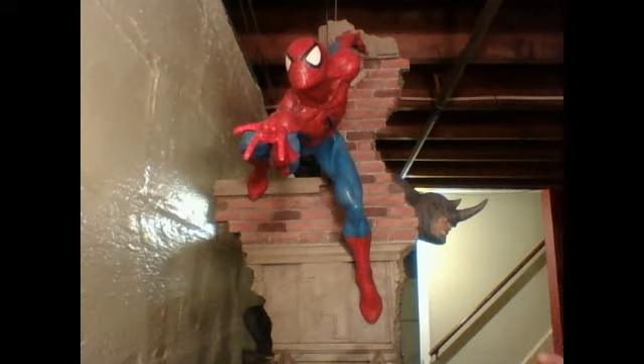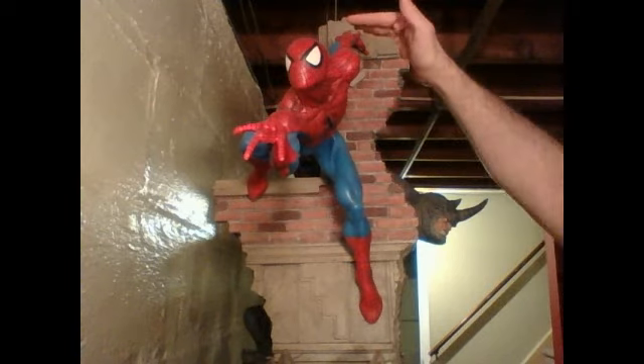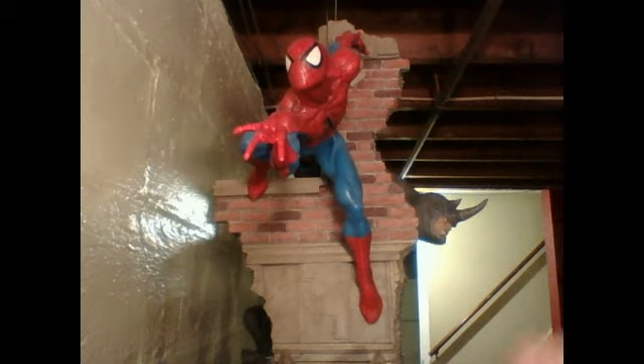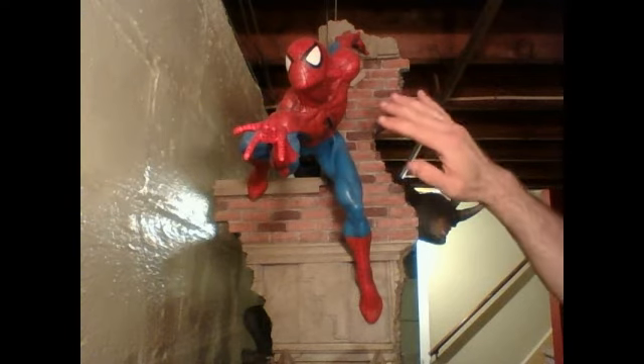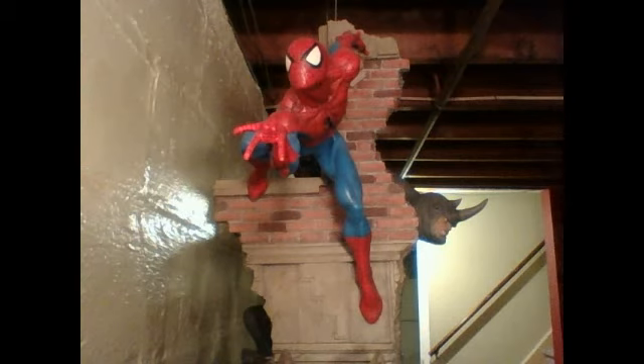I'm very excited over the next three that are coming out from Sideshow. They're a smaller scale — this piece is two feet, 24 inches from base to tip. They're coming out with a new Spider-Man that looks very similar to this, except both of his hands are in full web-swinging action. You also have the Gwen Stacy, his original love, and Mary Jane Watson.